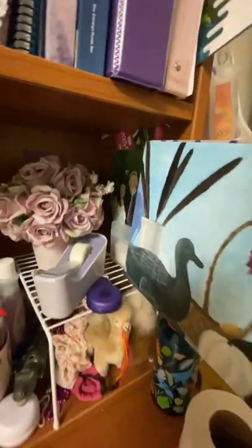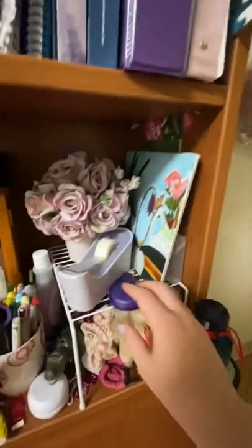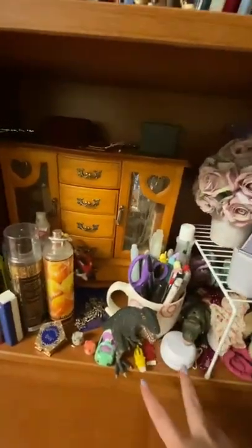Behind it I have a painting of me and my boyfriend that I did a couple years back. Some extra mounting putty — 10 out of 10, can recommend, beautiful for the walls.